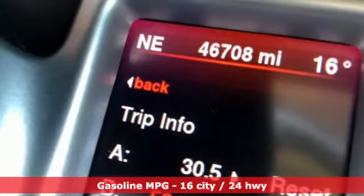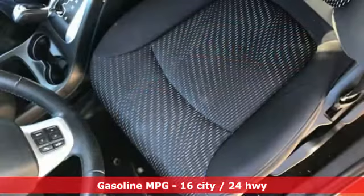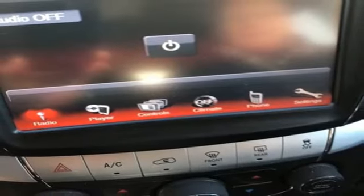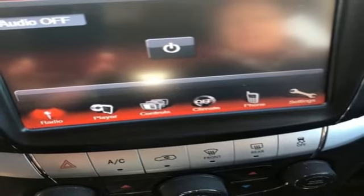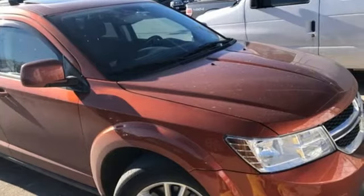Multi-speed automatic transmission, dual zone climate control, streaming audio, auto dimming rear view mirror, manual tilting steering column, power heated mirrors, external memory control, express open and close sliding and tilting sunroof, doors and push button start proximity key, and V6 engine.